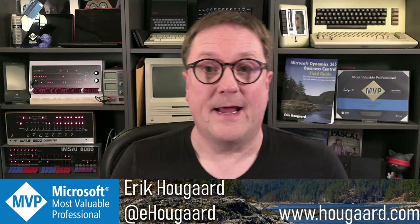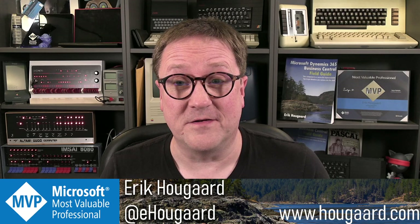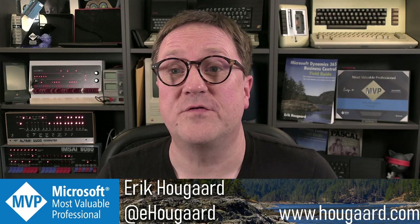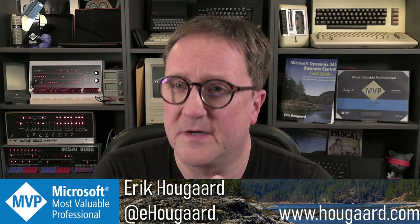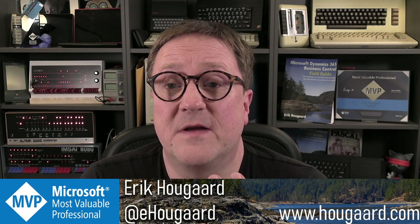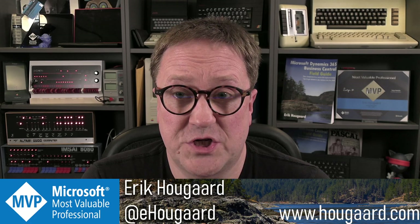Welcome to the birth of Business Central. I'm Eric, and in this video we're going to turn the clock back to the year 1987. IBM has just introduced the PS2 computers and the Token Ring Network. In order to sell some more PCs and promote the idea of network PCs, IBM wanted to have a multi-user accounting system in many places — Denmark was one of them.